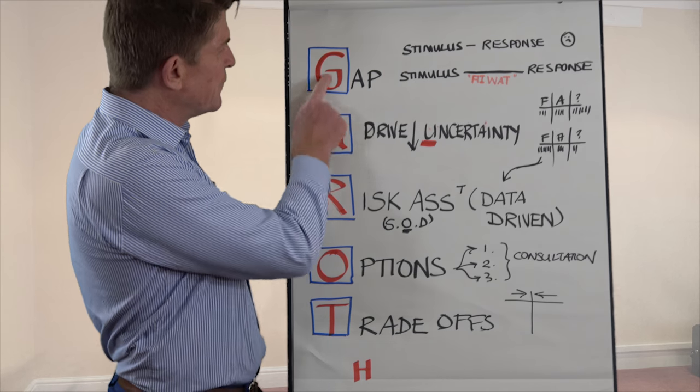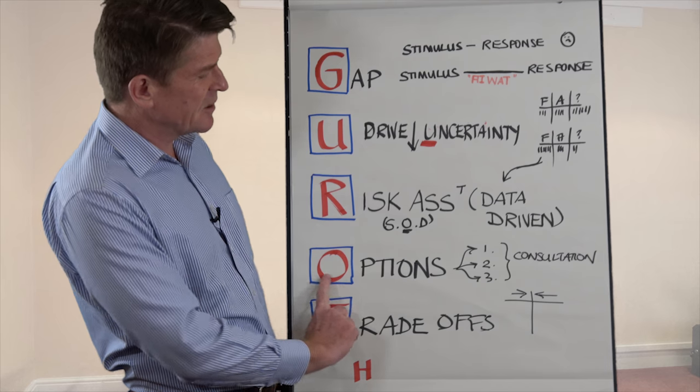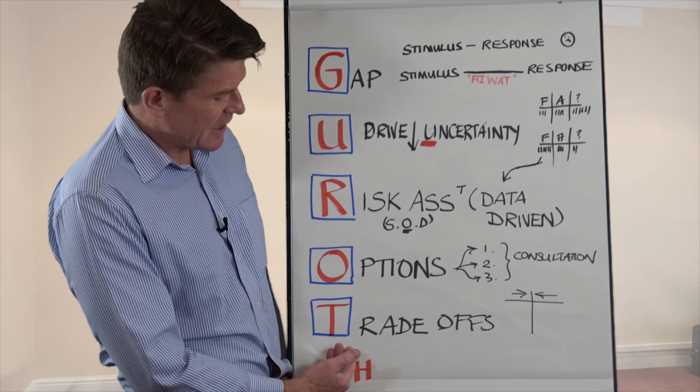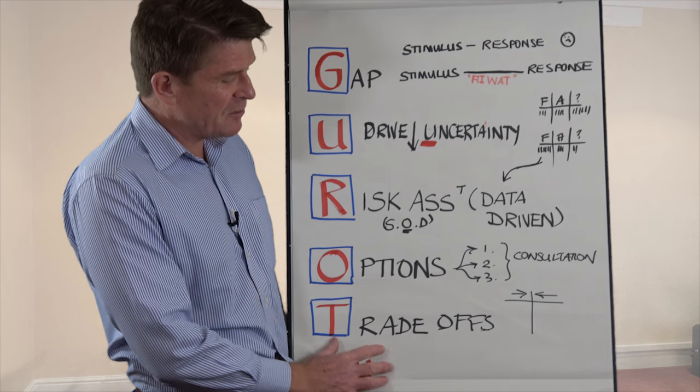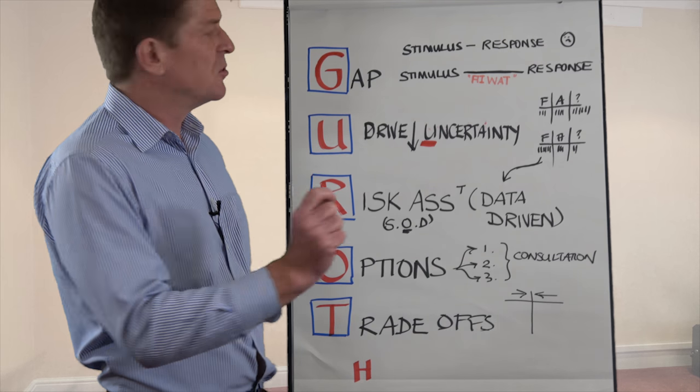So GARROTE — what does it stand for? Create the gap, drive down uncertainty, do the risk assessment, generate options, trade-offs, and then finally make the right decisions. Let's explore each of these in more detail.